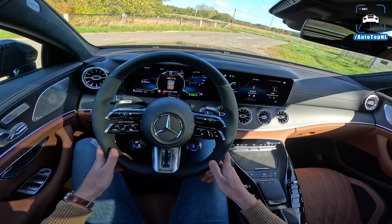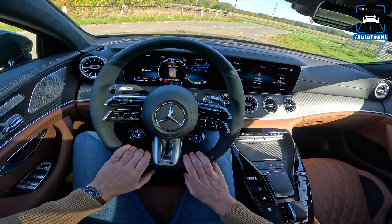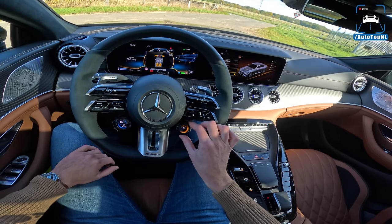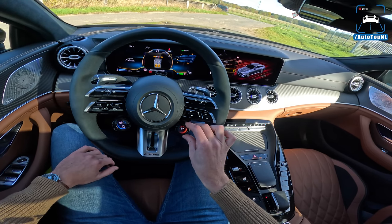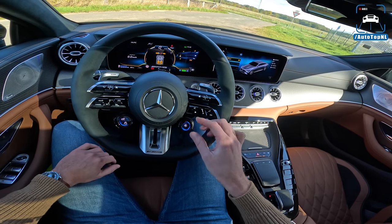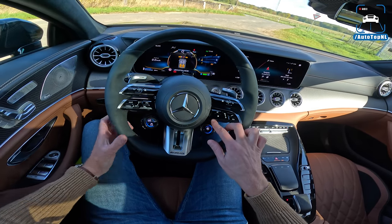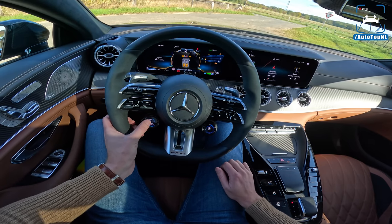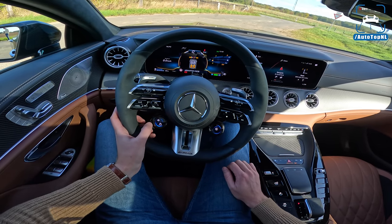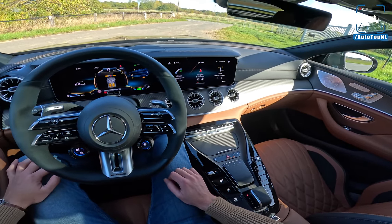The AMG steering wheel is Alcantara with buttons right here. This one is for the driving modes — you twist that knob for sport, sport plus, and race. If you press it, you can adjust the recuperation — four settings: zero, one, two, and three. On the left side we've got gearbox, traction control, AMG dynamics, camera, springs, sound, stuff like that. Let's take it for a drive.